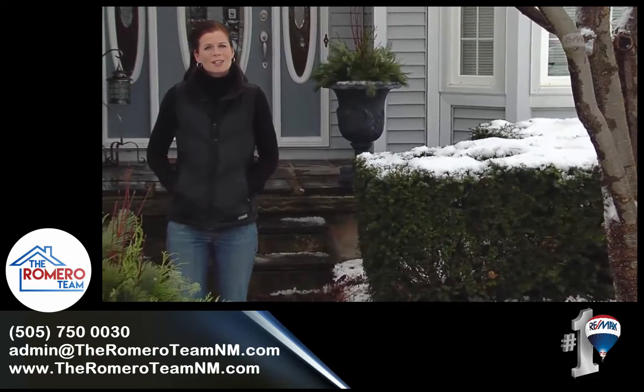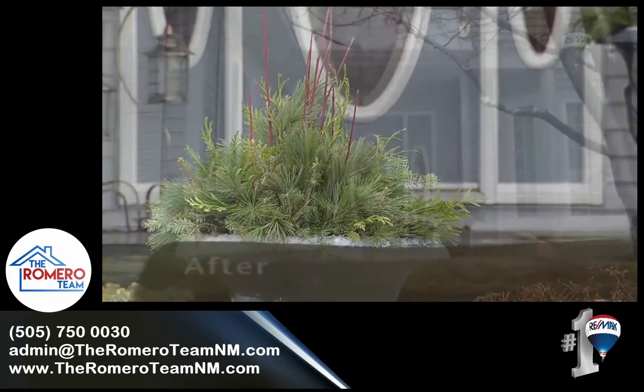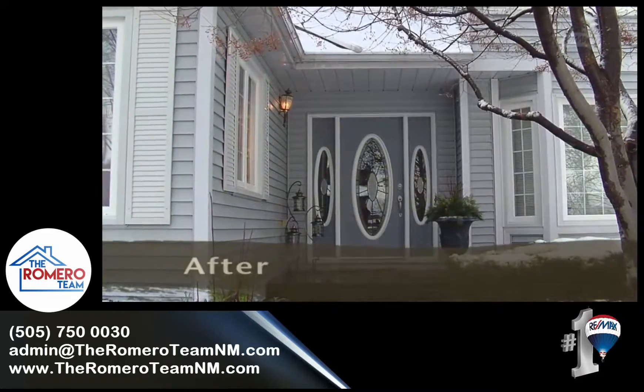Now that we've moved into winter, you can't do much with regards to painting, but you want to make sure that your house is still impressive to prospective buyers. Think about adding winter arrangements to your front porch or in front of your garage.